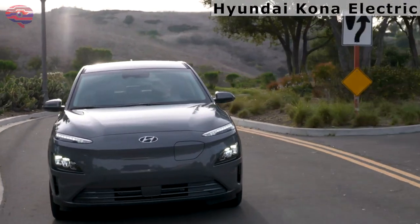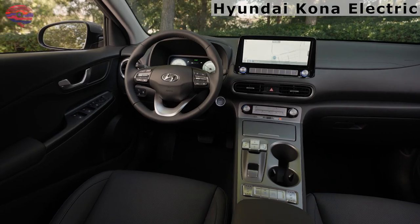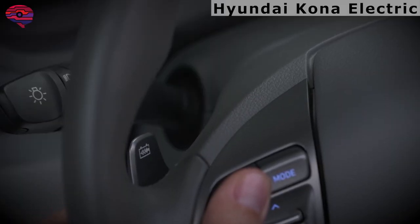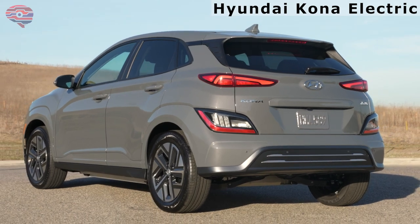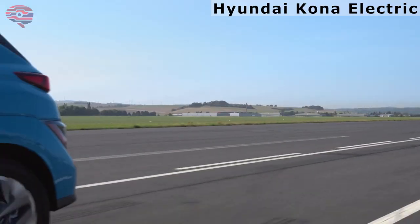Another thing that helps the range of the Kona Electric is its regenerative braking system. Whenever a driver applies the brakes, the kinetic energy created by braking is captured and then routed to the battery. The Kona Electric is also easier to maintain compared to gasoline-powered vehicles — it requires no oil changes, and with no engine components, there are fewer things that can break down.